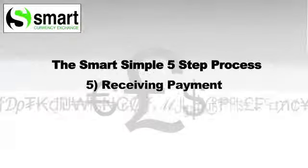Receiving payment is quick. As soon as we receive your money, we send the funds on and they should be with the recipient within 48 hours. At any time, if you have any questions, there is always someone on hand to help.